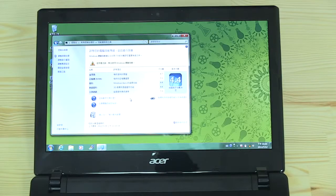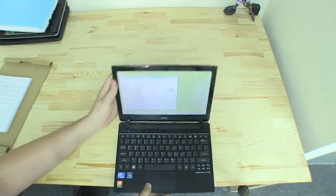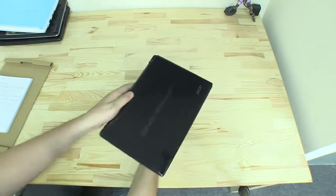So this was the first impression of the new Acer Aspire 1 756. I'm Sascha from netbooknews.com — thanks for watching.